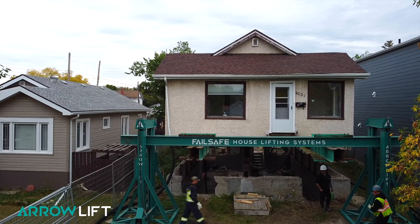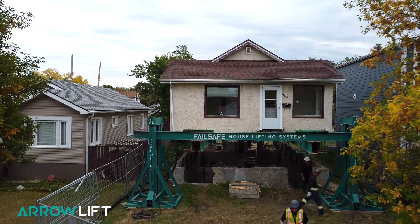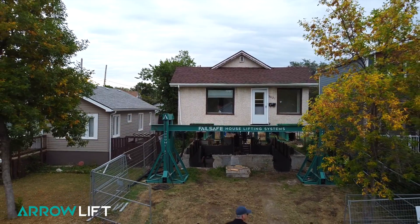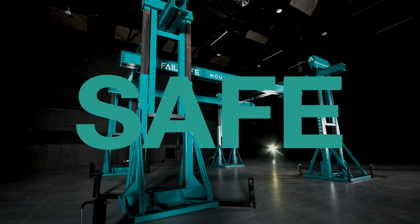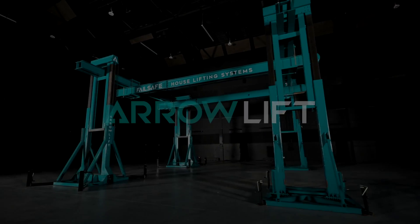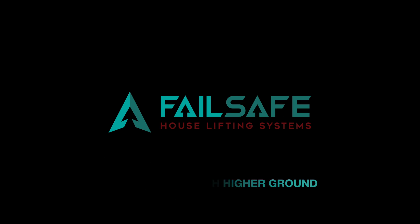Aerolift provides the contractor with maximum safety for site and workers, maximum equipment maneuverability and flexibility, and maximum labor efficiency and productivity. Aerolift from Failsafe House Lifting Systems — helping you reach higher ground.